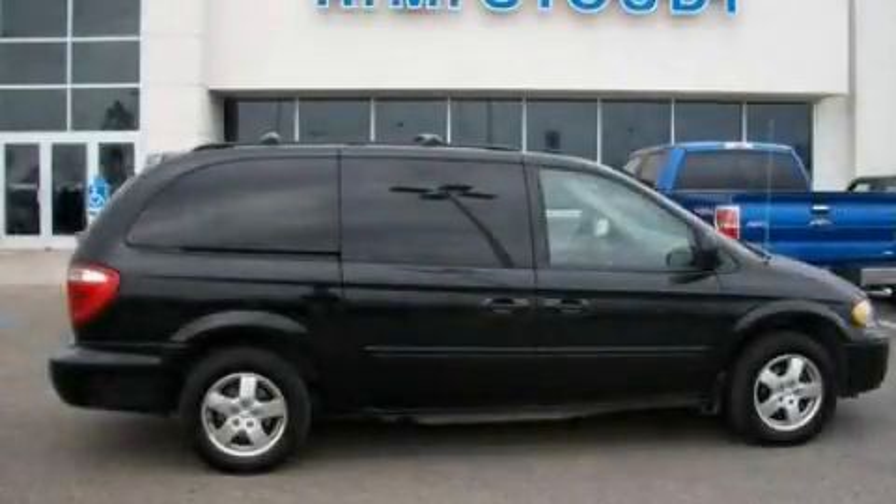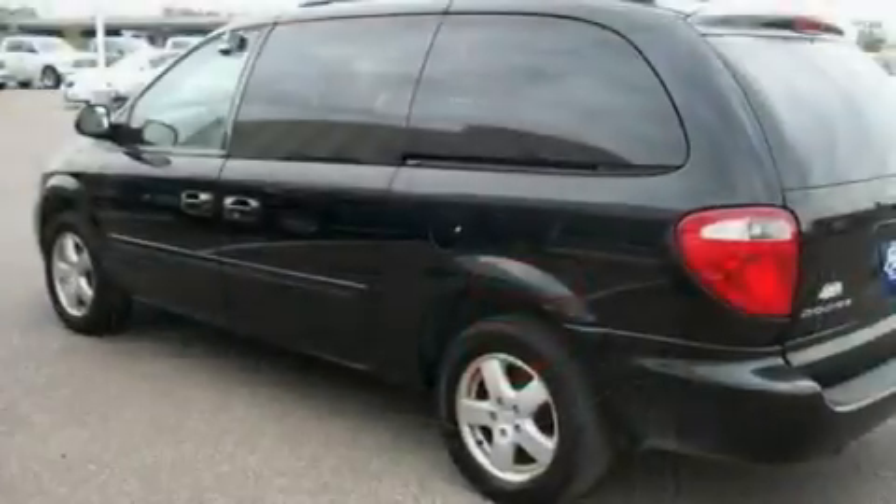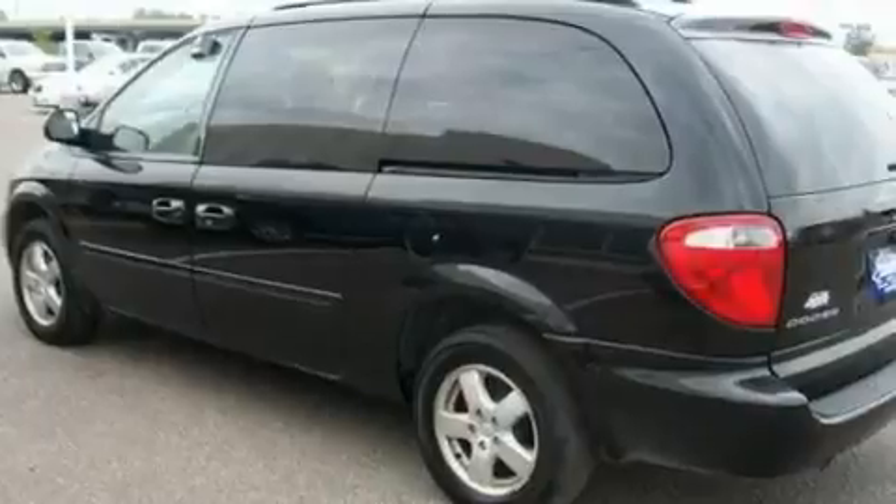This is a 2006 Dodge Grand Caravan, the vehicle with enough space for you and yours. It has a 3.8-liter, six-cylinder engine and a four-speed automatic transmission.